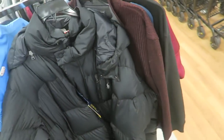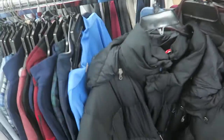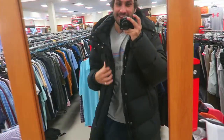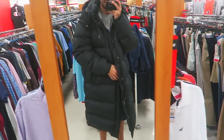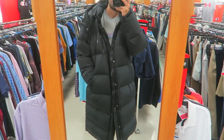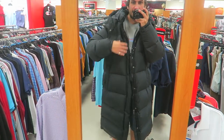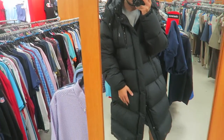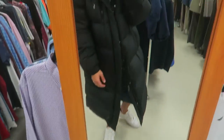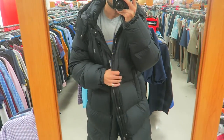It's an XL — there's a mirror right there, let me try this on real quick. I'm not even lying, this thing is so comfortable. XL is too big but if I lived in Colorado I would find a large or medium and just wear this all day. It literally goes down to your ankles — this thing is so comfortable.